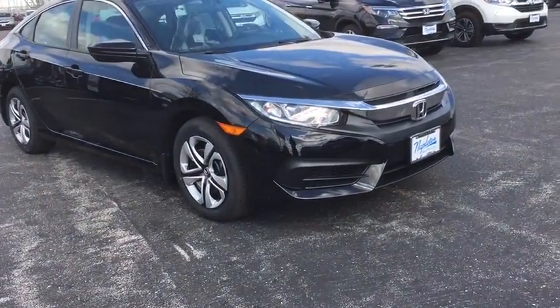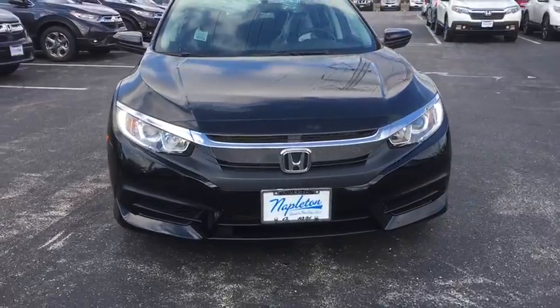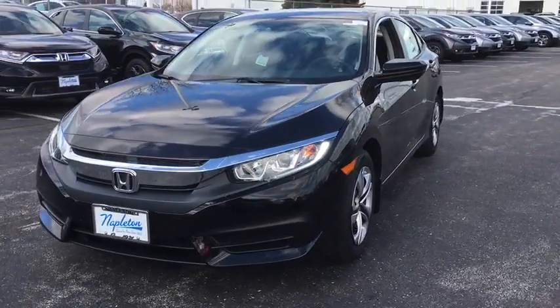2018 Honda Civic. Practical, awesome gas mileage, and incredibly reliable. This vehicle has less than 100 miles.